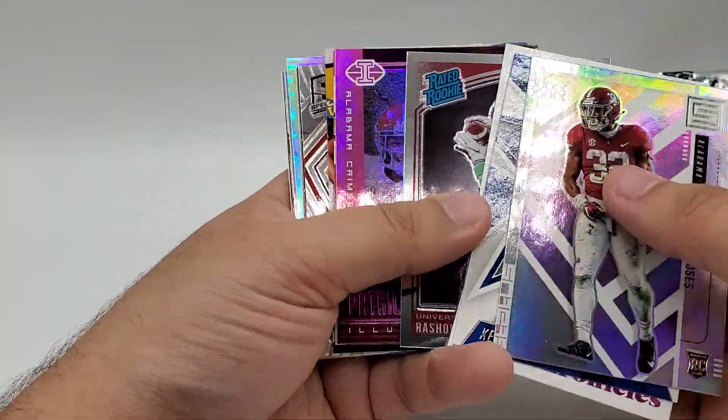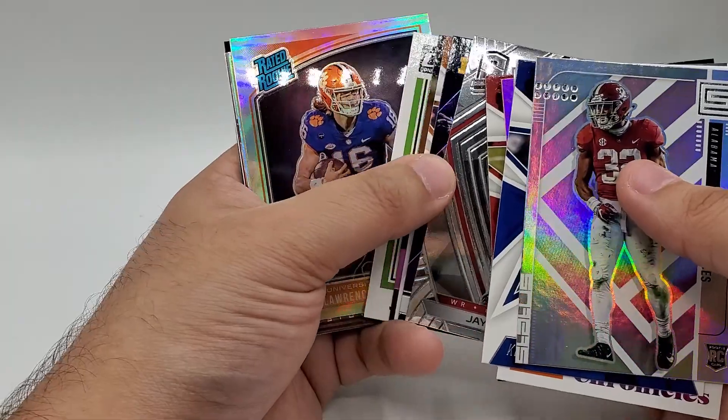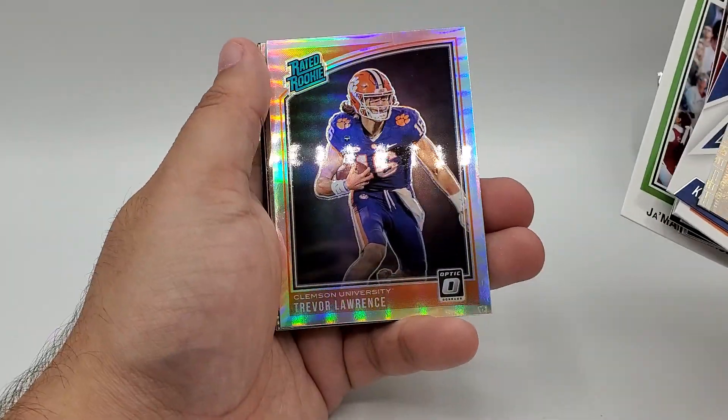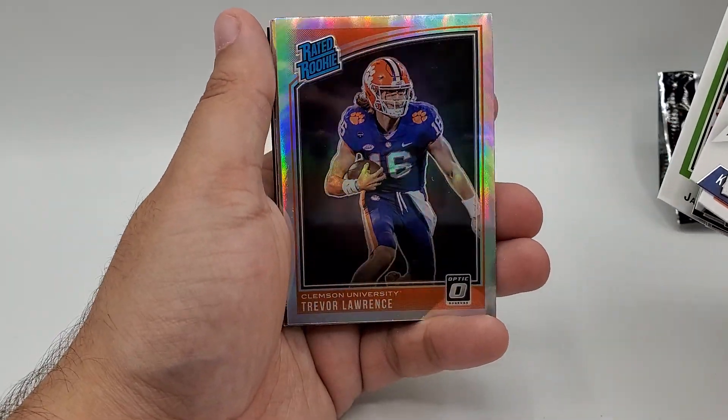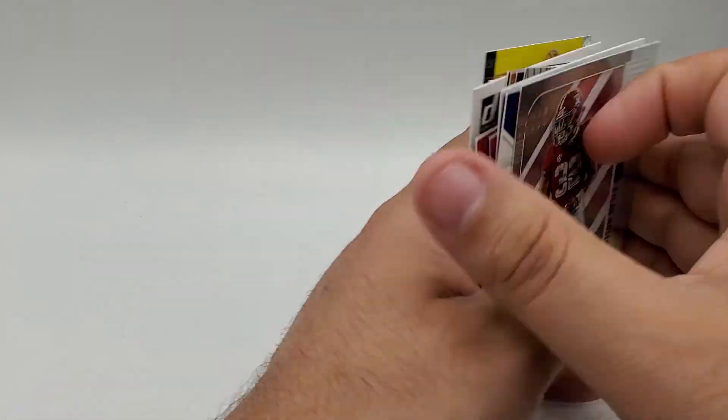Chronicles is a super cool product, I'm always a big fan of it. I might even have to go back and grab a couple more blasters because I love ripping it so much. The big one right there is the Trevor Lawrence silver prism — awesome card. That's the video.